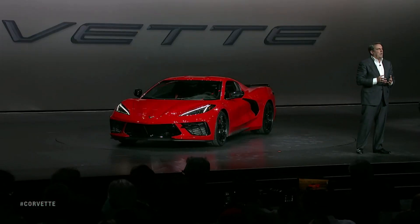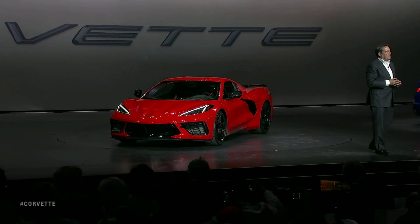I know many of you are wondering where the new Corvette will be priced. While we're not ready to announce all the pricing details — hang on — what I can share with you tonight is this: when the 2020 Corvette Stingray goes on sale in the U.S., it will start at less than $60,000.